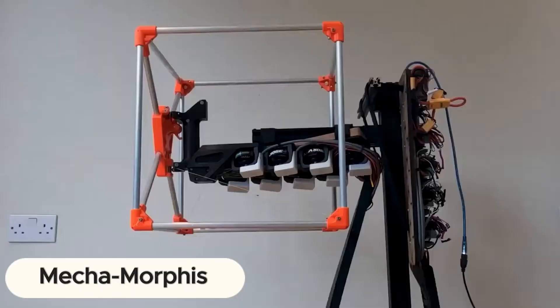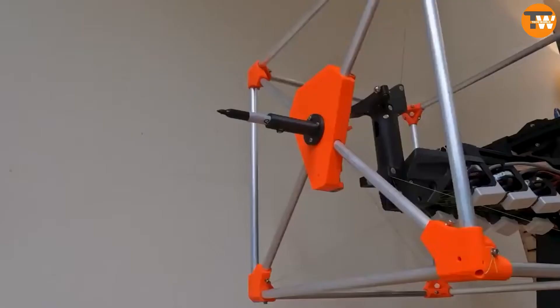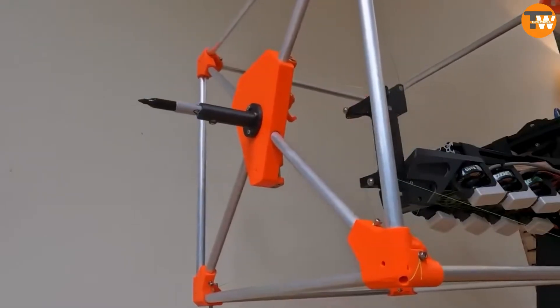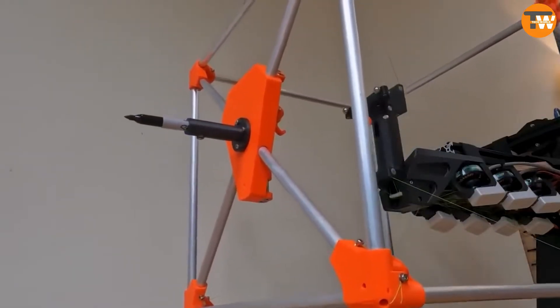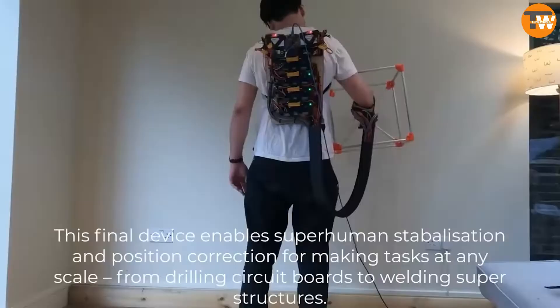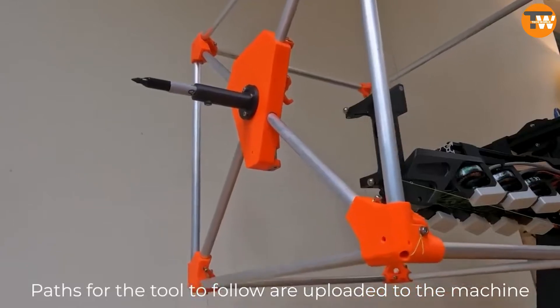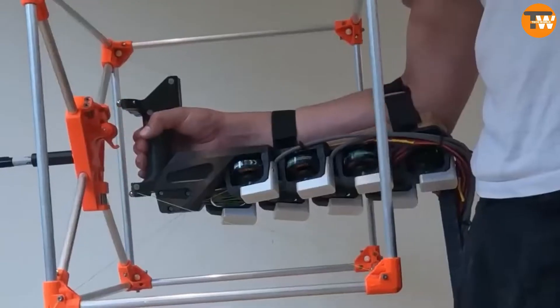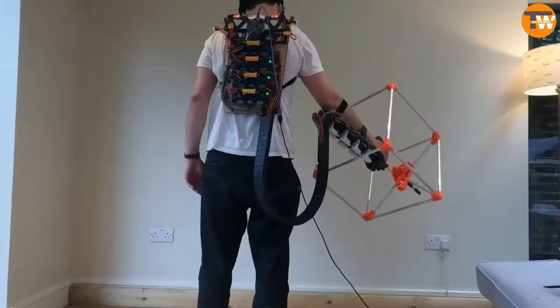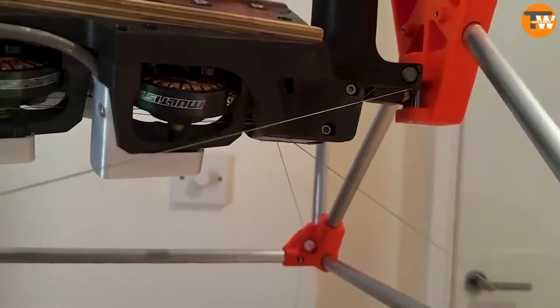Meet Metamorphosis, an innovative creation by British student Jasbumson that's like a superpower for your arm. Imagine strapping on an exoskeleton that not only boosts your strength but also transforms how you work with tools. This isn't just any gadget — it's a portable CNC machine with eight mighty motors, and Jaspers even tested it with a welding torch.